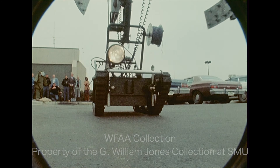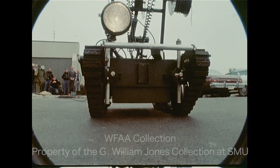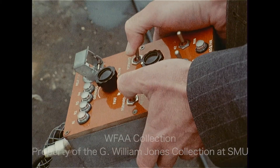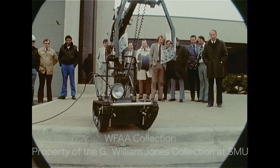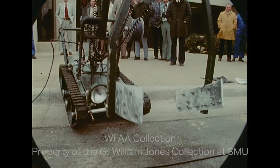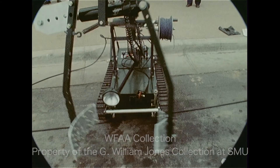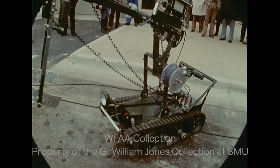It's called the Wheelbarrow MK7. It's a two-foot by four-foot tracked vehicle operated by remote control. The MK7 can go to an area, pick up a bomb, and move it to a place where it can be safely disarmed or detonated. It was designed by British Army technicians and has been used in Northern Ireland for four years.